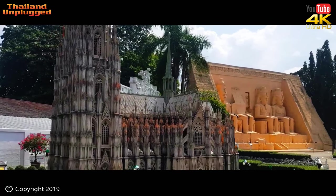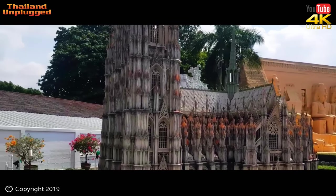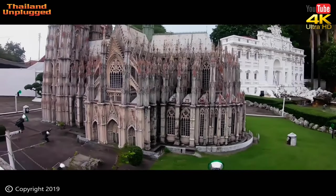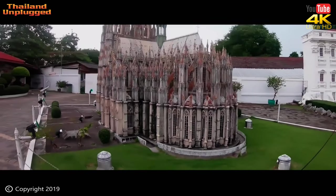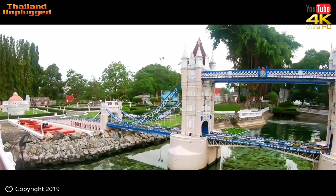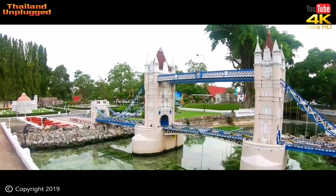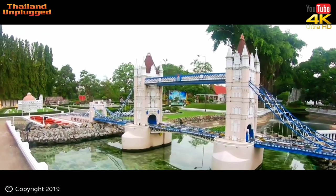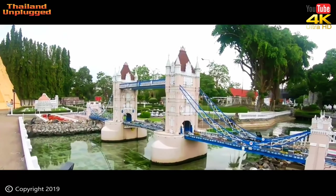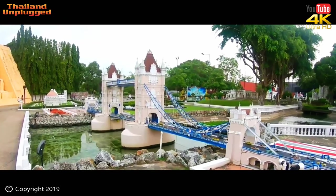The cathedral was designated a UNESCO World Heritage Site since 1996. And doesn't it look amazing shrunk down to this size? The Tower Bridge is a suspension bridge in London, built between 1886 and 1894. The bridge crosses the River Thames close to the Tower of London and has become an iconic symbol of London. Because of this, Tower Bridge is sometimes confused with London Bridge.